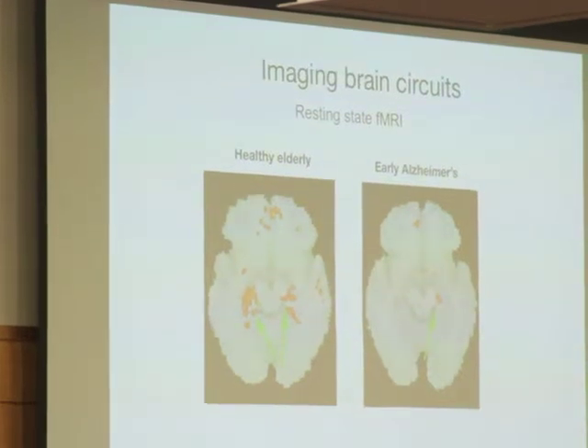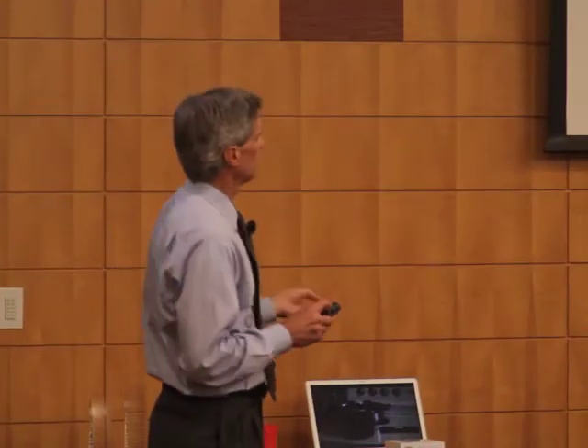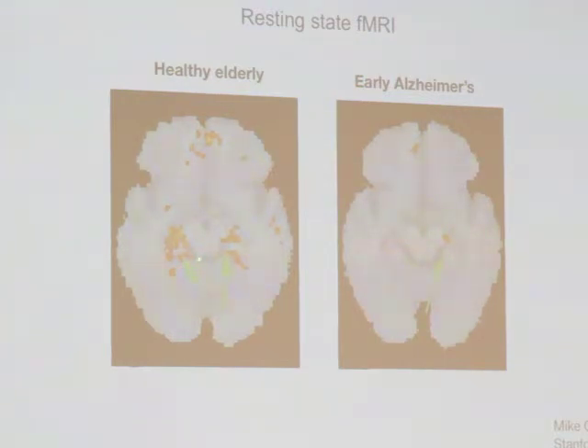The accumulated amyloid doesn't tell us anything about how the brain is functioning. In fact, if we took normal 70-year-olds, a third of them have some amyloid in their brain and they're fine. We need imaging that tells us about what the brain is doing. My colleagues here at Stanford, led by Mike Gracious, have pioneered what we call resting state functional MRI — looking at the activity of brain circuits in living humans as they're laying in the scanner, a revolution in our field. His team can look at healthy elderly people, and those orange circuits connect to the hippocampus and are vital for memory. In early Alzheimer's patients, those memory circuits are being lost.